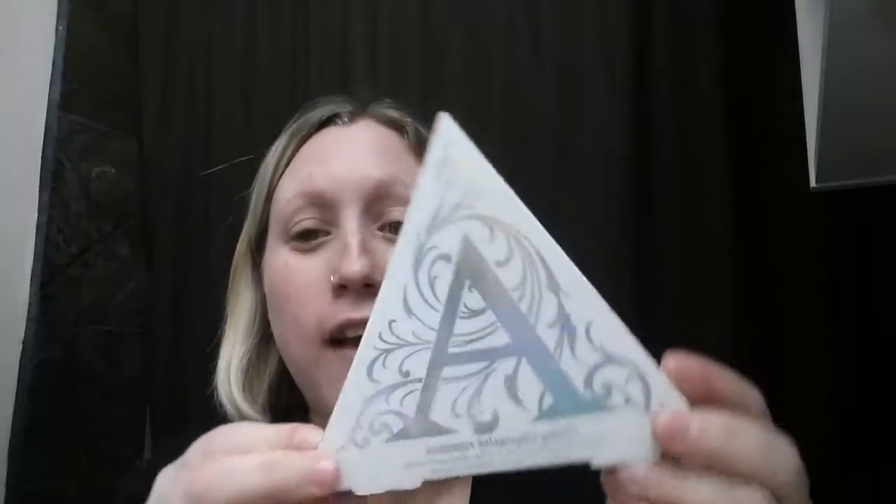Hey guys, it's Wednesday January 25th and today's review is going to be on my Kat Von D holographic alchemist palette. I just got this one in the mail a couple of days ago and it's been burning a hole in my pocket. I was waiting for a second one to come today for my friend Kayla — she asked if I'd made my video yet and I said no.